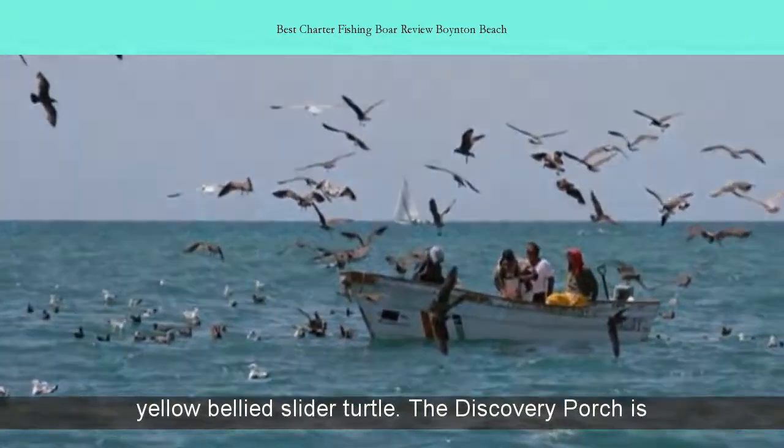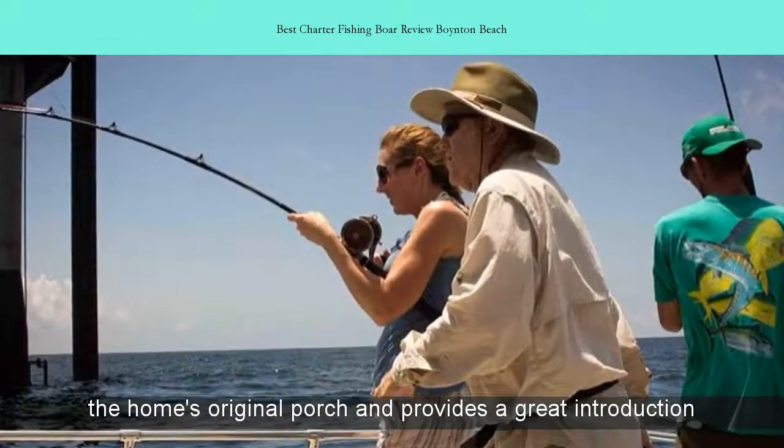The Discovery Porch is the home's original porch and provides a great introduction to the Santa Way house.